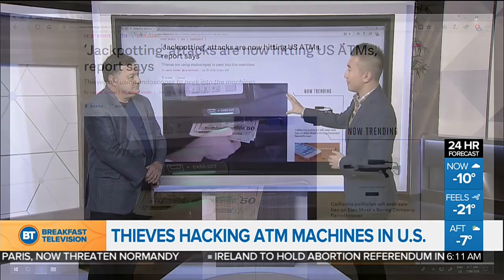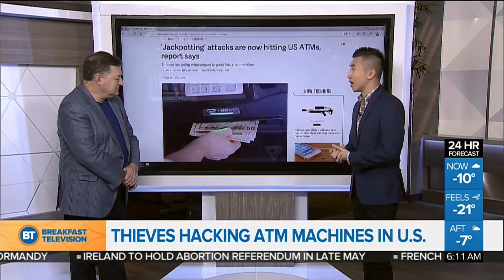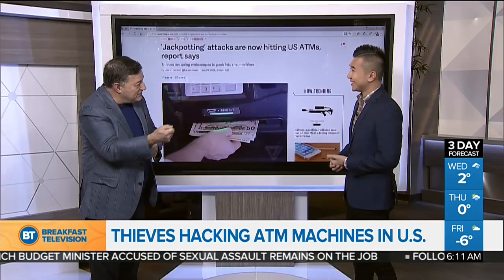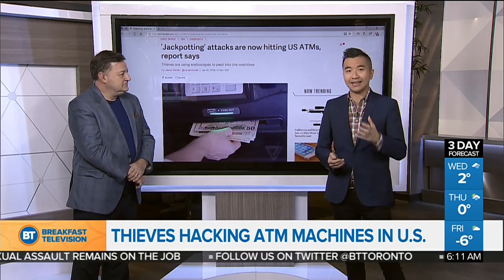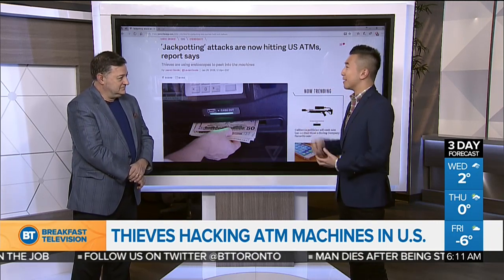A lot of these ATM manufacturers are warning the major financial institutions to keep an extra eye on these. Warnings have also gone out to customers, because if you see some level of physical tampering, they're asking you to get in touch with the financial institution. Or if you see somebody with an endoscope at the ATM, you should probably call the police. This is allowing thieves to get into the brains of the computer and drain the machine in mere seconds.